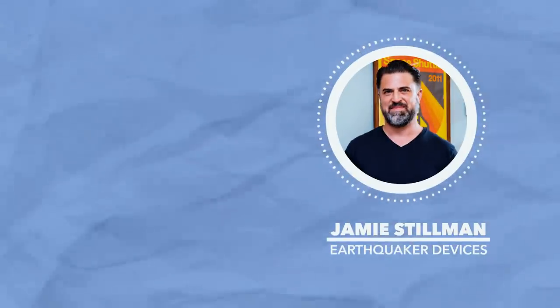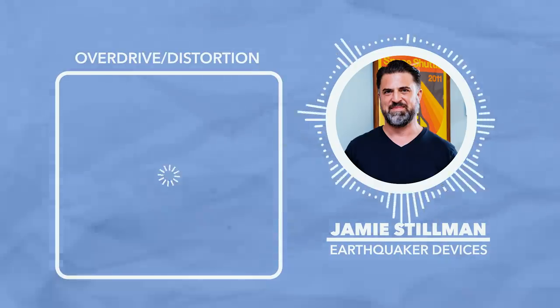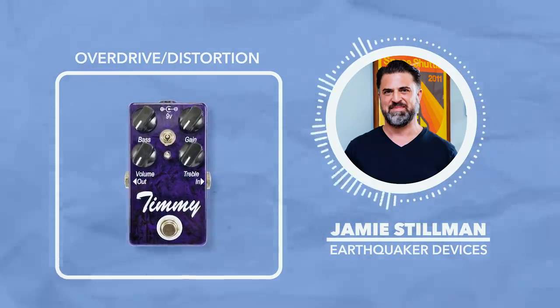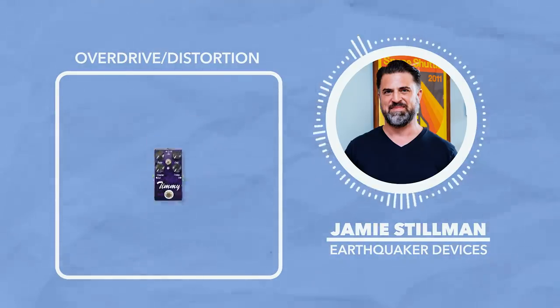This is Jamie from Earthquaker Devices. I'm going to run down my top six pedals of the last 20 years. First, under overdrive, I'll go with the Timmy. It's a pedal that lived up to its hype and then some. It really blends into an amp perfectly, adds just a little bit of grit, or it can send it over the edge.